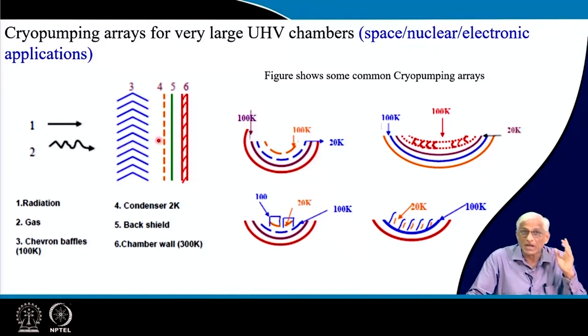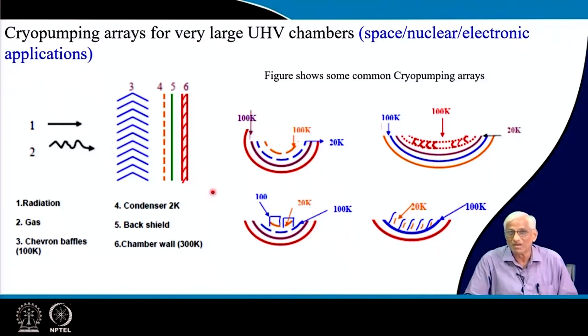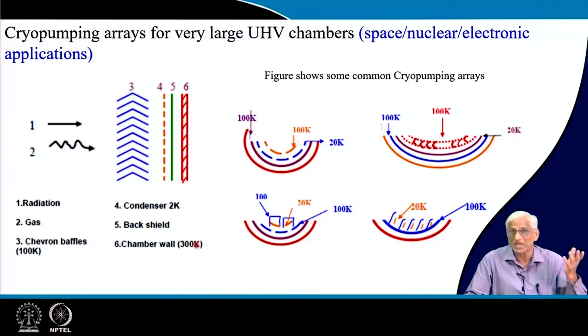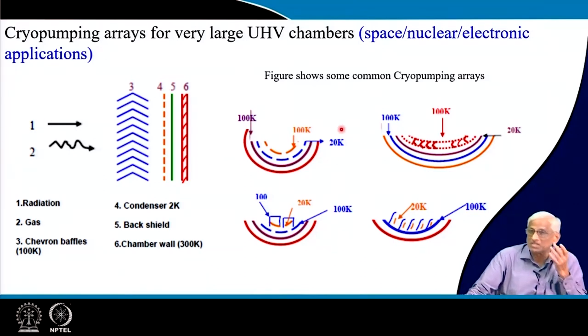Even if a molecule comes to the condenser, it may or may not stick — that probability must be accounted for. If it misses, it may enter through gaps and come back. Gas molecules here are not ions; they are condensed into solid form, becoming like a part of the stainless steel chamber. The key challenge is how to arrange the front-end radiation shield, actual condensers, back ends, and vacuum chambers to maximize pumping capacity of the arrays for ultra high vacuum in particle accelerators and space simulation chambers.